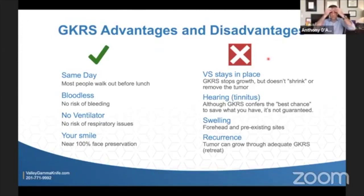The head frame can cause some temporary forehead swelling, or swelling within the treatment zone itself — that's a downside of any radiation treatment, gamma knife included. There is also a recurrence rate to consider: with gamma knife or any radiosurgery, there is a chance the tumor could grow through the treatment, and years later could start to regrow again. That's one of the potential downsides or complications of gamma knife.